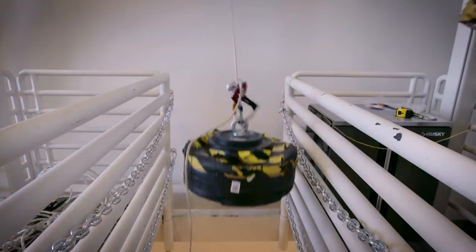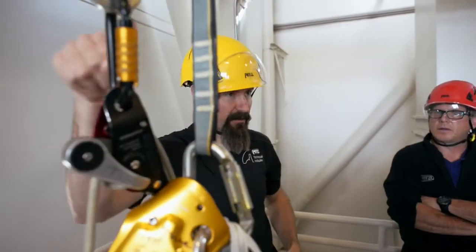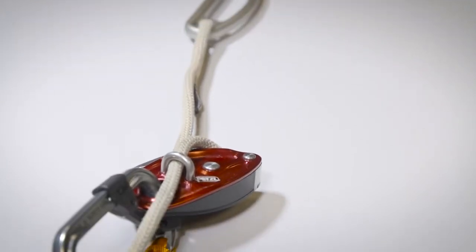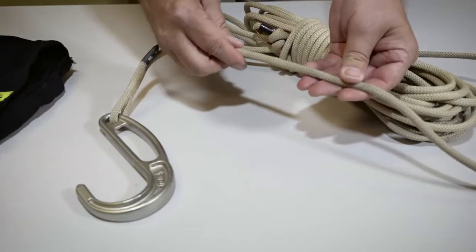Ten years after the launch of this system, Petzl is introducing the newly designed EXO AP Descender. The components of that system are made up of a hook, a Technora rope, as well as a descent control device.